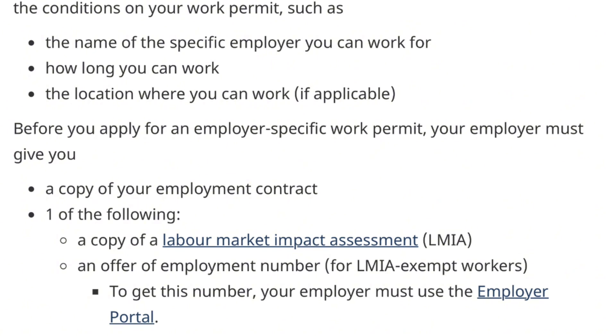A few days ago one of my subscribers sent me a copy of a job offer from someone claiming to be an immigration agent. Looking at that job offer — and I'm going to do a dedicated video about this because a lot of people are getting scammed — the employer in quotes was saying that the candidate needs to apply for an LMIA. How can the employee apply for an LMIA? You guys need to be on guard and be able to identify when a job offer is fake. The employer will give you either the LMIA document or an offer of employment number, the latter specifically for LMIA-exempt workers.